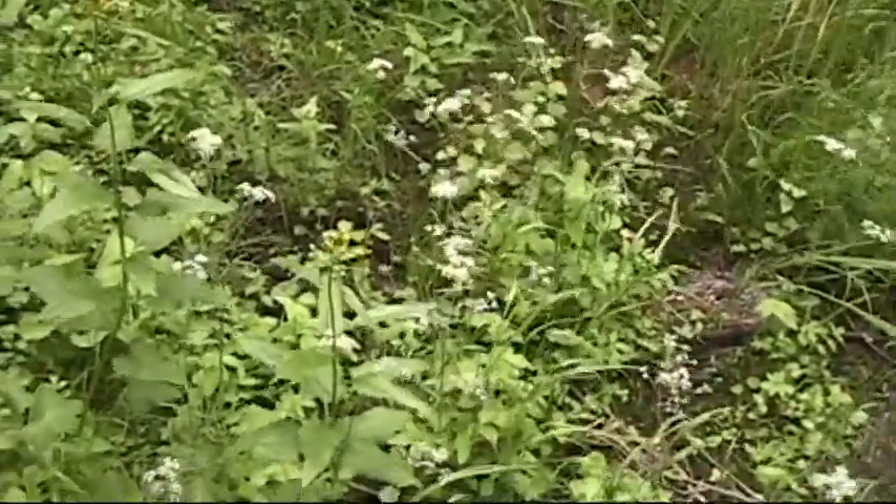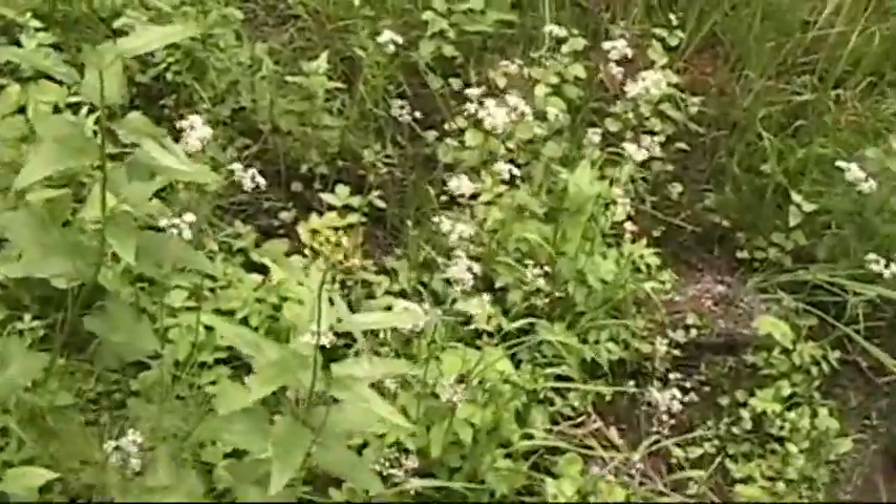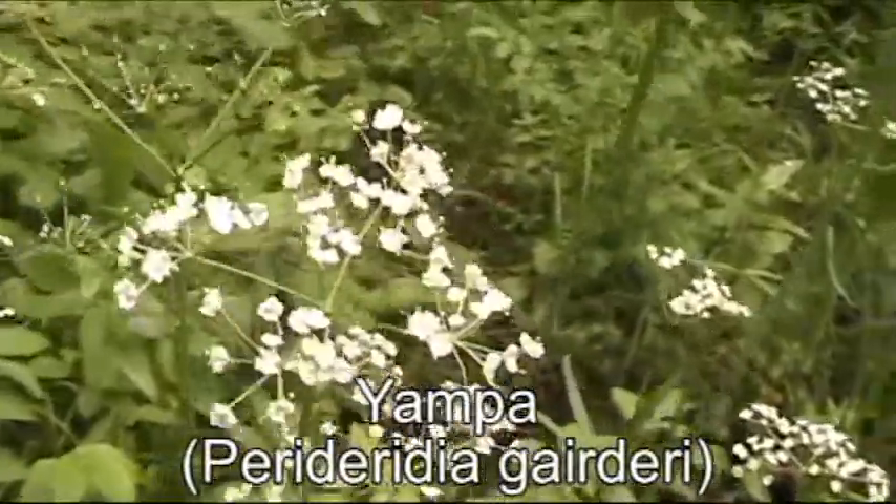Hey guys, up here in the Rocky Mountains again, found a couple more wild edible plants I want to show you guys. This right here, these white flowers, it's called Yampa.